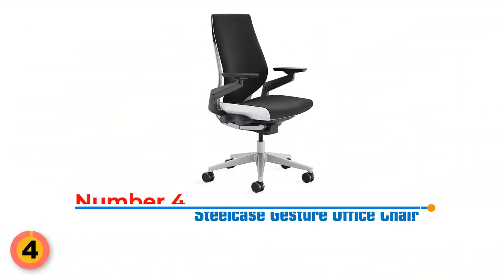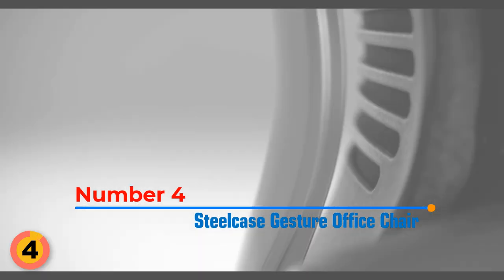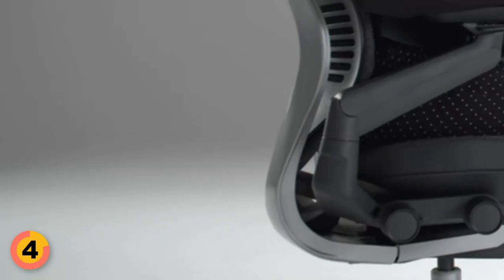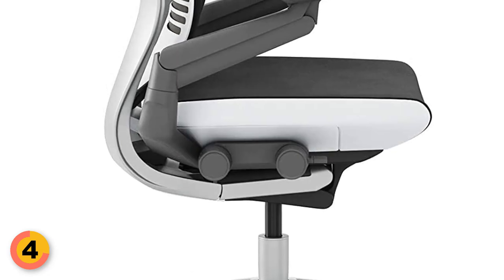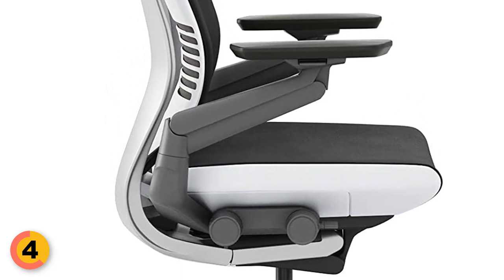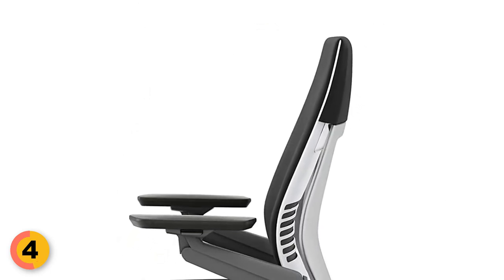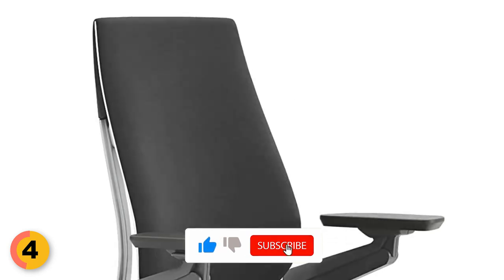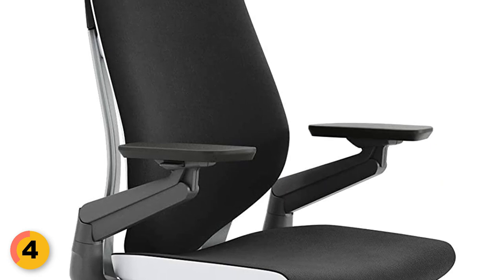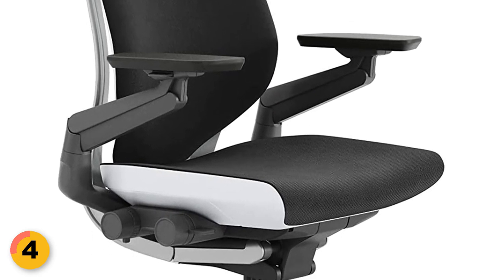Number 4: Steelcase Gesture Office Chair. The Steelcase Gesture Office Chair features groundbreaking 3D live-back technology, which seamlessly adapts to your body's changing needs. You can effortlessly find the perfect angle and enjoy a wide range of sitting positions with its four-position recline lock and 360-degree rotating arms. The adjustable seat depth ensures a personalized fit, catering to your unique body shape. Crafted with meticulous attention to detail, the Gesture showcases Connect Fabric, a luxurious 100% polyester material that enhances comfort by promoting breathability.